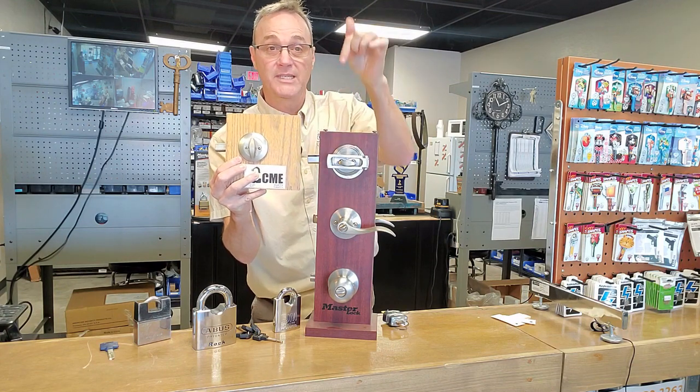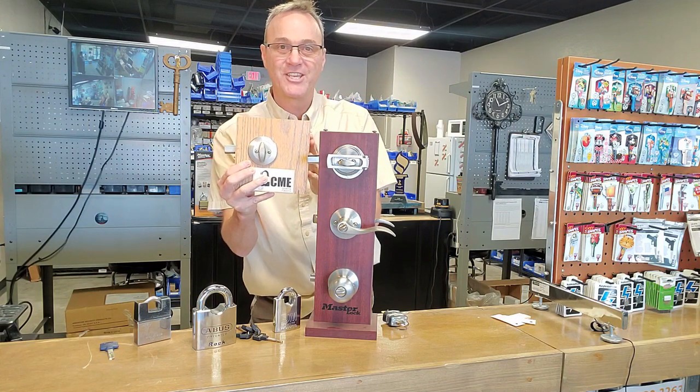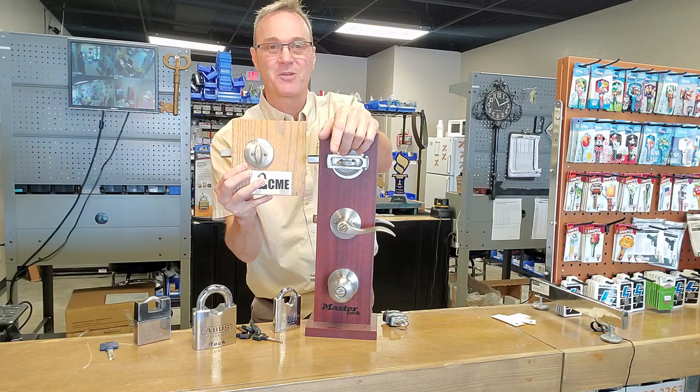If you've liked this video, please click the like button below, subscribe to our channel, and turn alerts on so you get notified when we have new videos. I'm Robert with Acme Locksmith. You watched Locksmith Recommended.